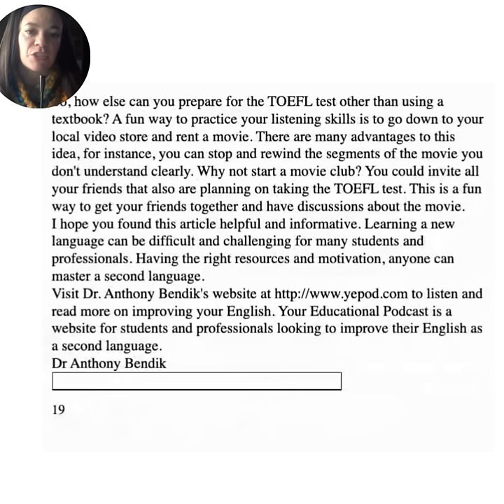A fun way to practice your listening skills is to go to your local video store and rent a movie. You can stop and rewind segments you don't understand clearly. Why not start a movie club? You can invite all your friends who are also planning on taking the TOEFL test. This is a fun way to get your friends together and have discussions about the movie. Learning a new language can be difficult and challenging, but with the right resources and motivation, anyone can master a second language.